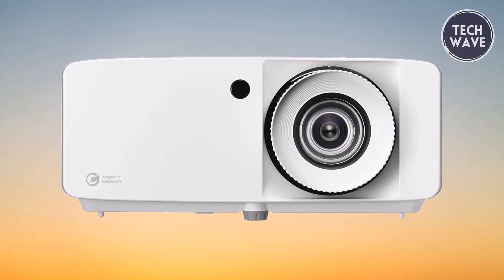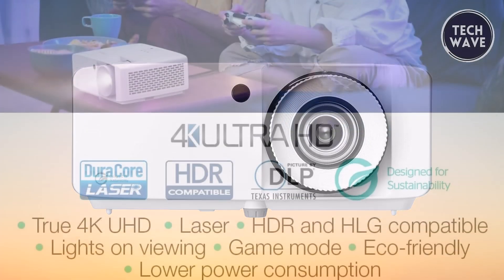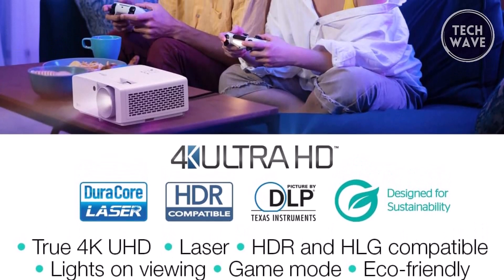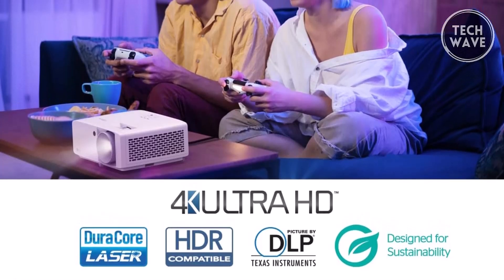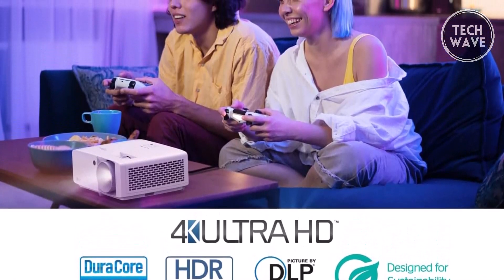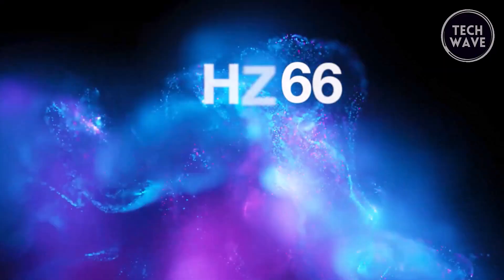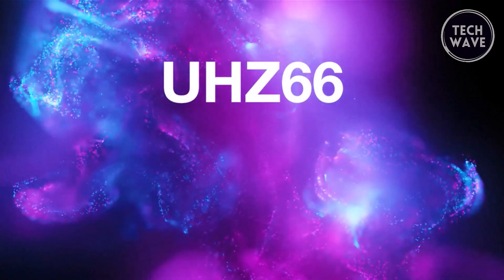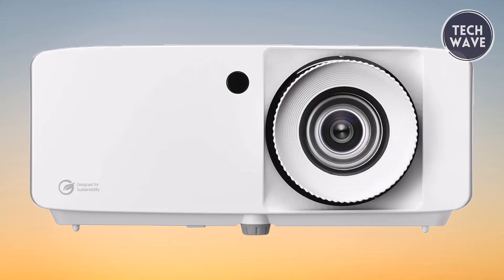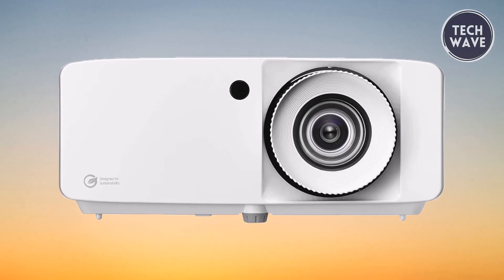HDR and HLG compatibility further enhance the viewing experience, offering brighter whites and deeper black levels, enabled by HDR10 and HLG technologies. The Optoma UHC 66 is not just a projector — it's a gateway to unparalleled entertainment experiences, blending cutting-edge technology with exceptional performance.